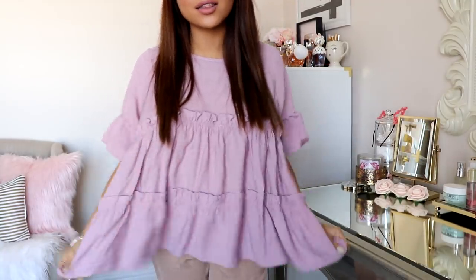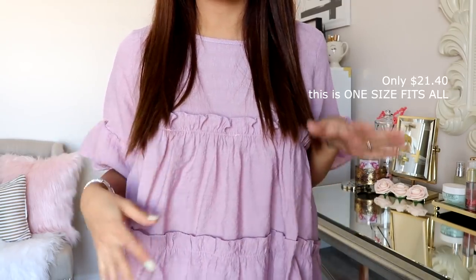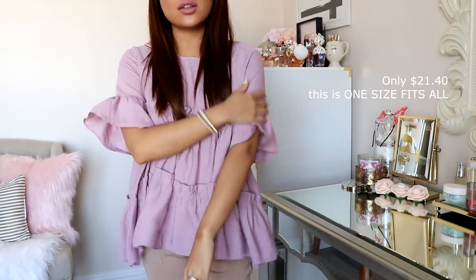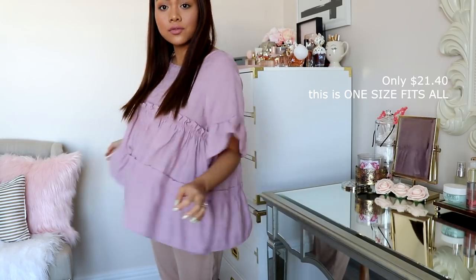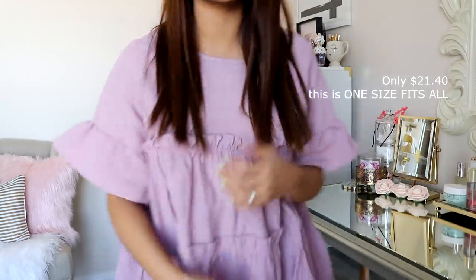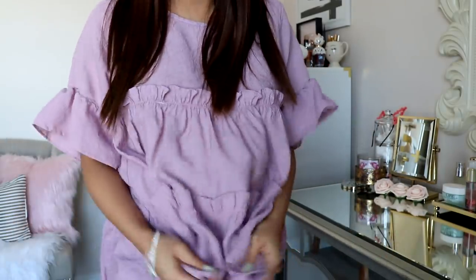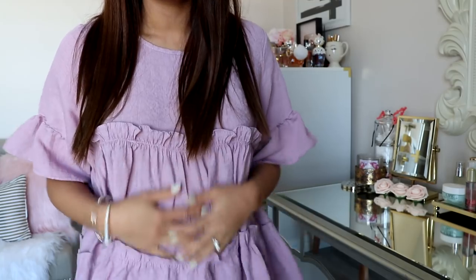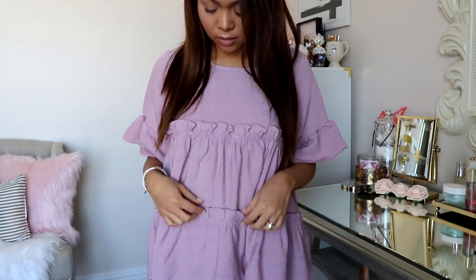Last but not least, I got this top right here, which I think is so cute. I actually have this top in a burgundy red, but when I saw they had it in this color I had to have it. It's nice and flowy, so comfortable. I love this color — it's like a beautiful lilac. I love the ruffles, it's extra soft. I highly recommend this top. Definitely get your hands on it because it's just adorable and so flattering.